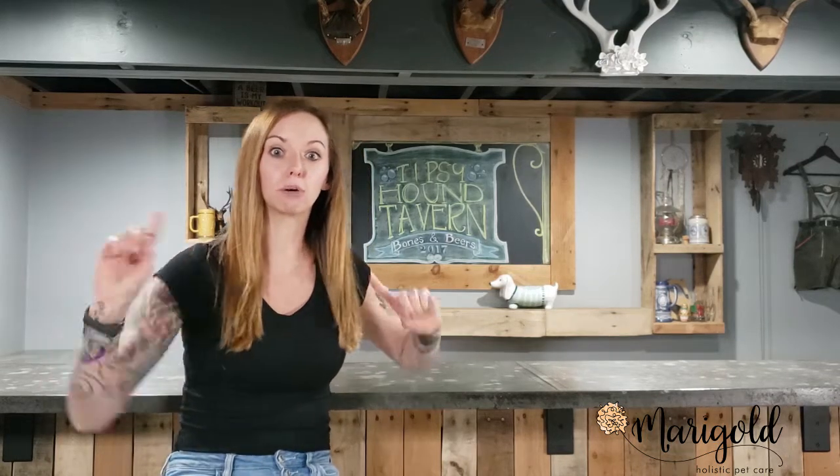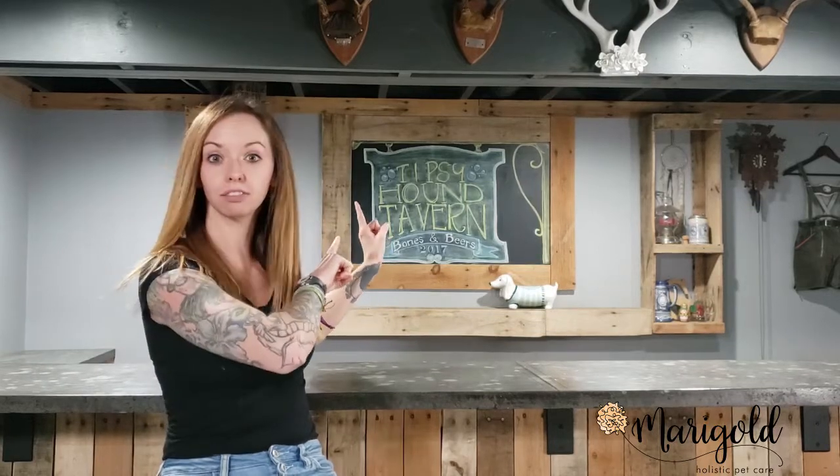Hey everyone, it's Megan here with Marigold Holistic Pet Care. Welcome to my bar, the Tipsy Hound Tavern, and in this video we're going to talk about dog house training.